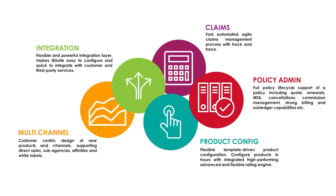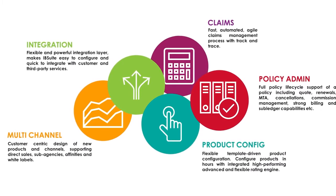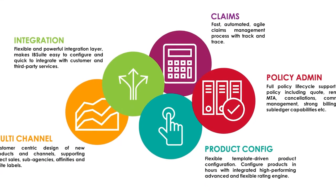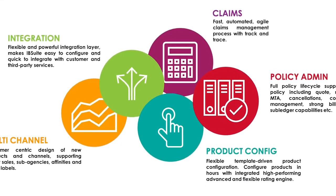We build IB Suite for you. It covers the entire life cycle of insurance from quote to bind, including efficient claims handling, advanced product configuration, rating setup, billing features, as well as reporting and consolidation.